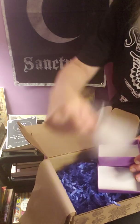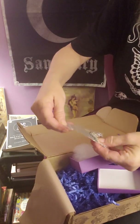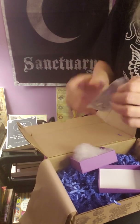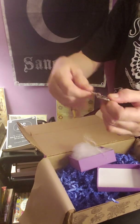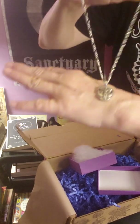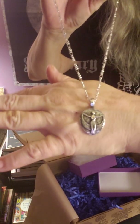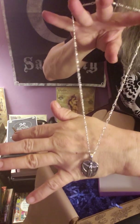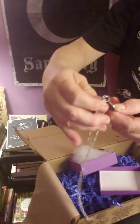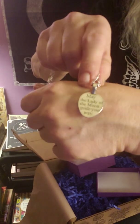We have a necklace. It's pewter, so it won't tarnish — I'm aware of this company, it's a good company. It's a goddess with the moon, a nice decent-sized chain. On the back it says: 'May the lady of the moon guide your way.' I don't know if everybody got the same one, but that's what mine says. Very pretty — this makes the box worth it.